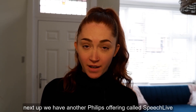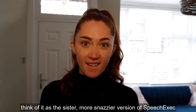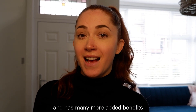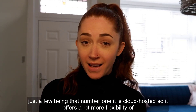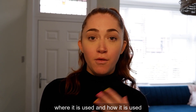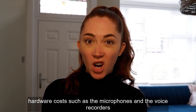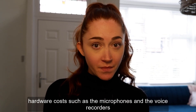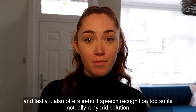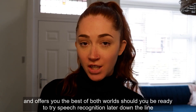Next up we have another Philips offering called Speech Live. Think of it as the snazzier sister version of Speech Exec. It does the same thing in terms of dictation and transcription but it's a lot more advanced with many more added benefits. It's cloud hosted, offering more flexibility. It has its own smartphone app which saves users on hardware costs. And it also offers inbuilt speech recognition, making it a hybrid solution that offers the best of both worlds should you be ready to try speech recognition later down the line.